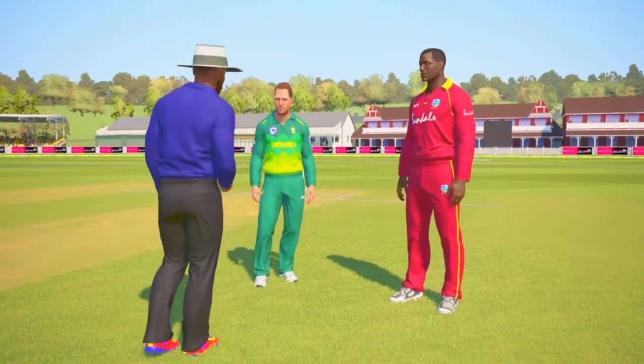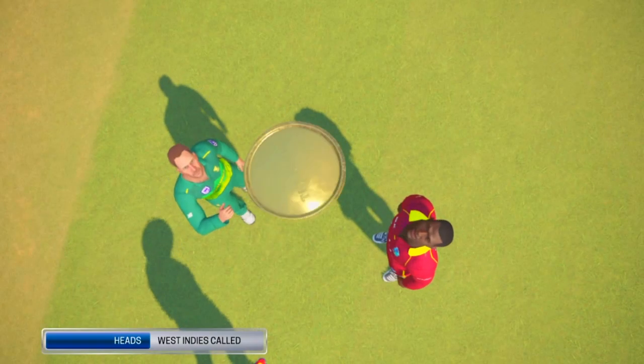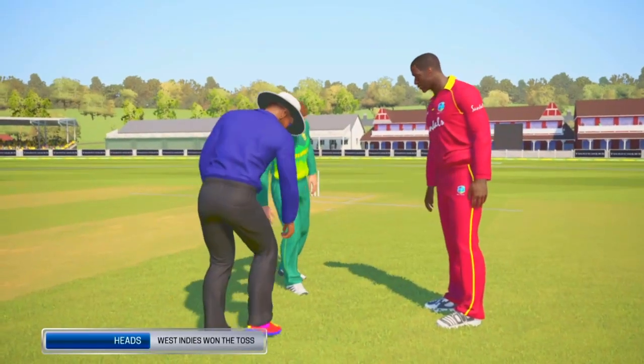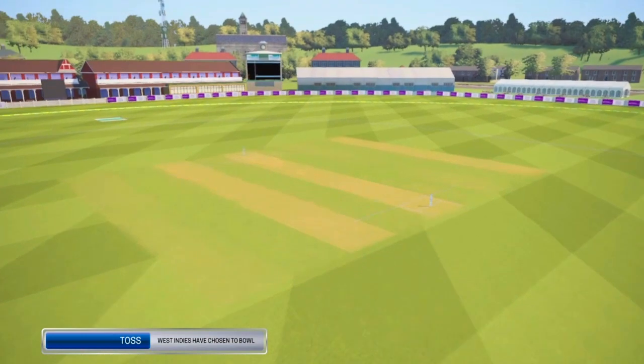Heading down to the middle now for the toss. Straightforward choice there — good decision to bowl first.